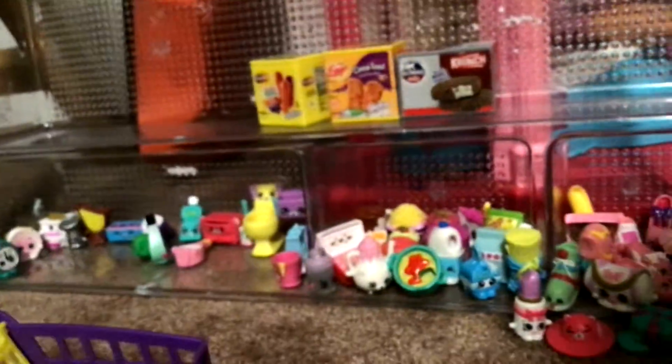Hey guys, welcome back to Miniature Mania. Today I'm going to be shopping for Ellie. I have her list here. The first thing on our list is a mini milk.